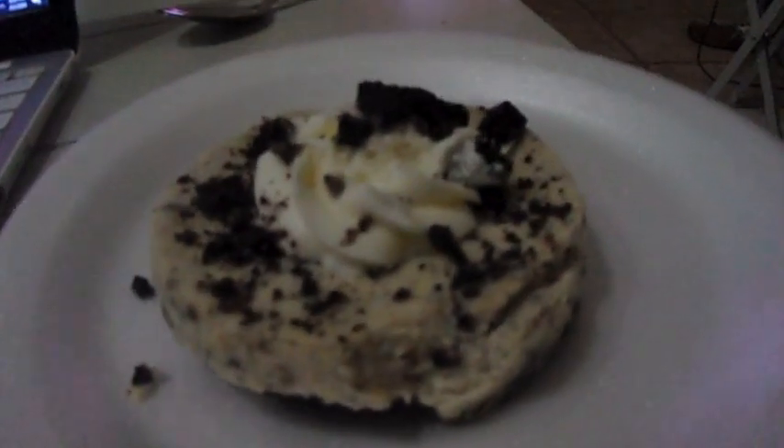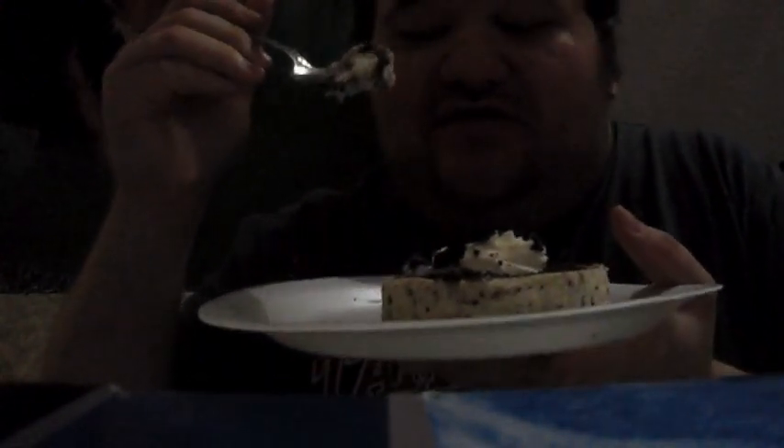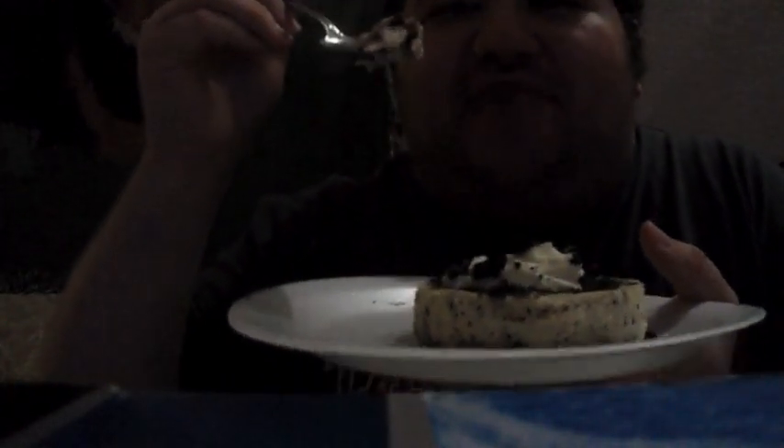Let's go ahead and give this cookies and cream cheesecake from Crumble a try. It looks delicious — let's go! It's delicious, actually. I like it. Crumble, it's a big win-win for you because this is delicious. I love Oreo cheesecake and this is definitely banging — this is a banger by Crumble and Oreo. Next time this comes out on a Crumble menu, make sure you give it a try. 10 out of 10.